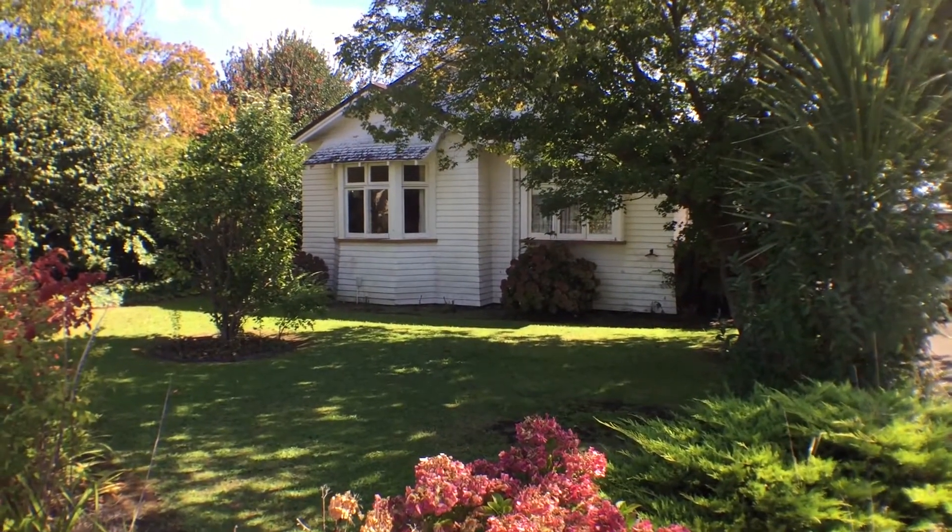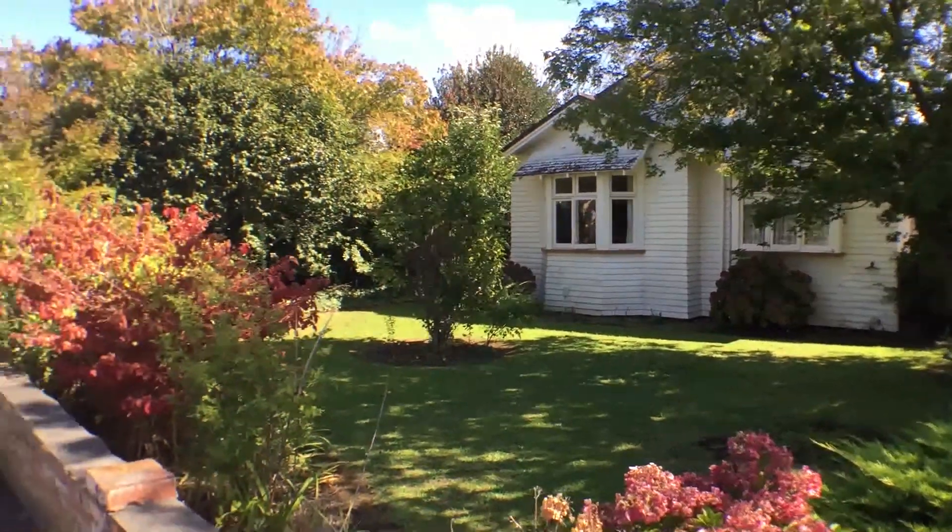Hi, I'm Greg Watson. Welcome today to 493 Ferguson Street, Palmerston North.